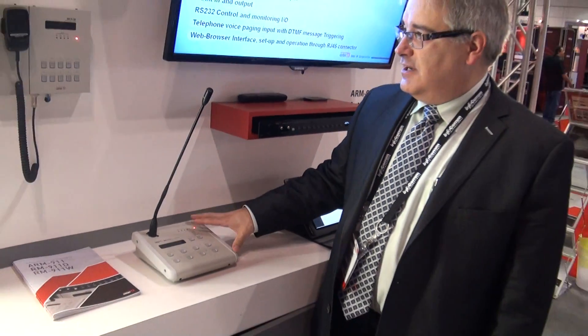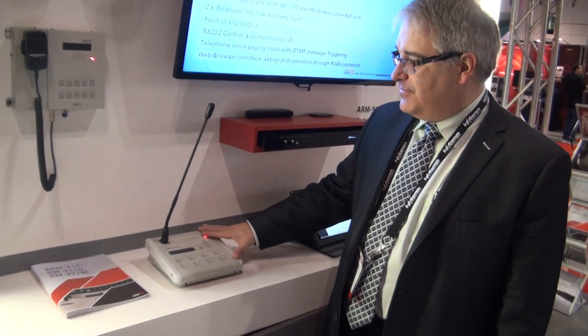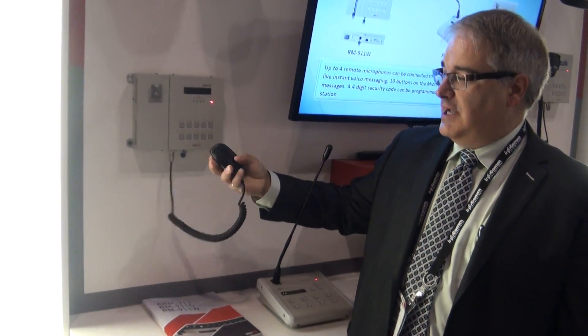We have two versions of remote microphones: we have the desktop version, as well as a wall-mounted version with a teardrop-type microphone.